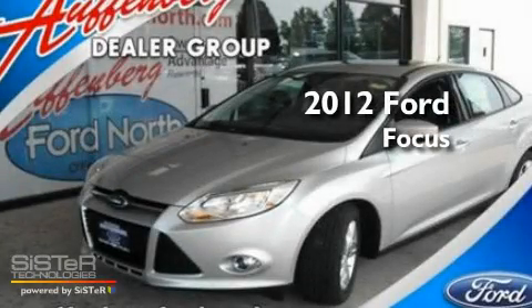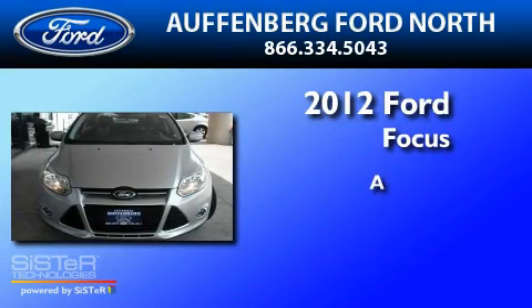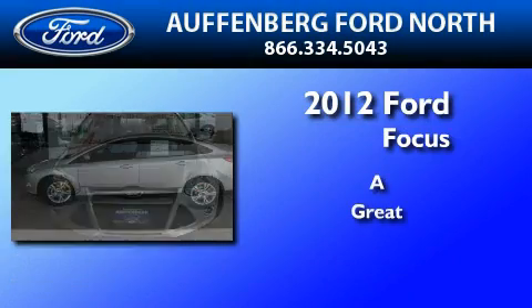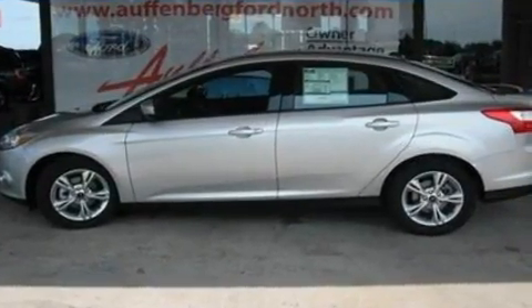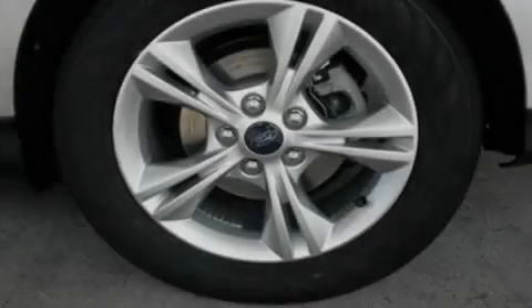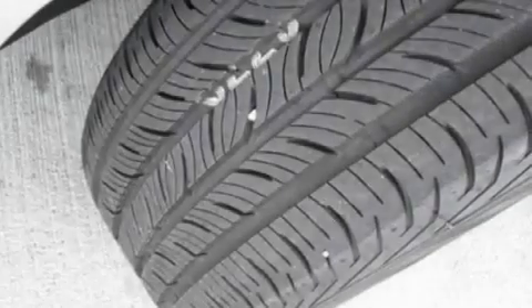This is a brand new 2012 Ford Focus. Its top features include full power accessories, a keyless entry system, an external temperature gauge, and four well-positioned speakers.